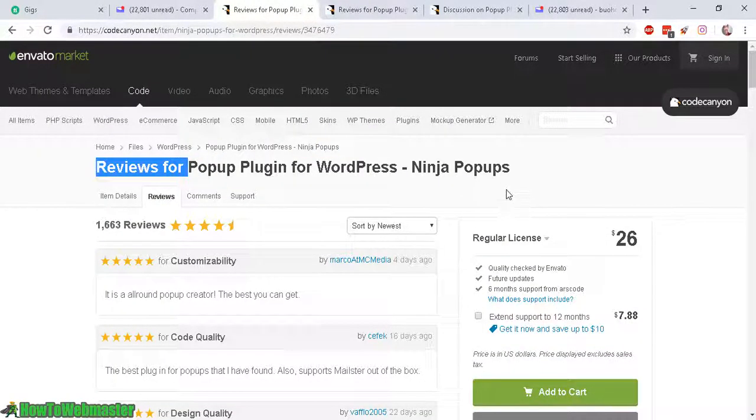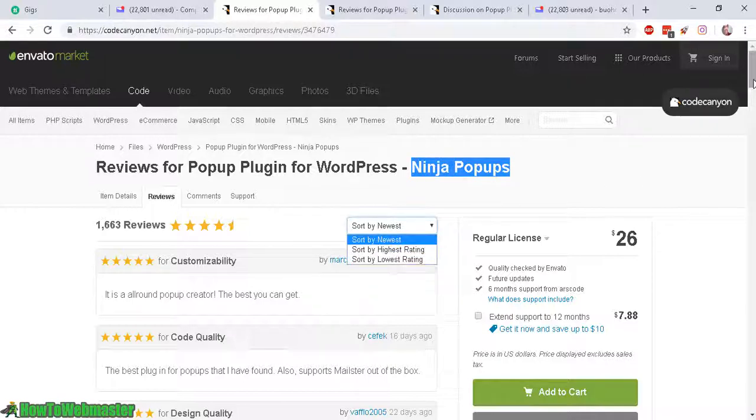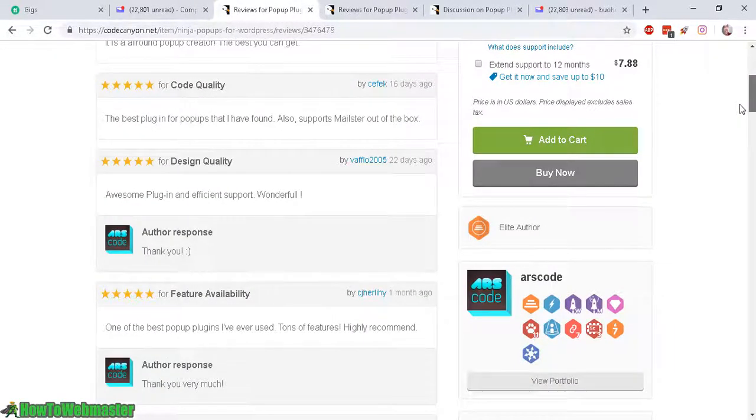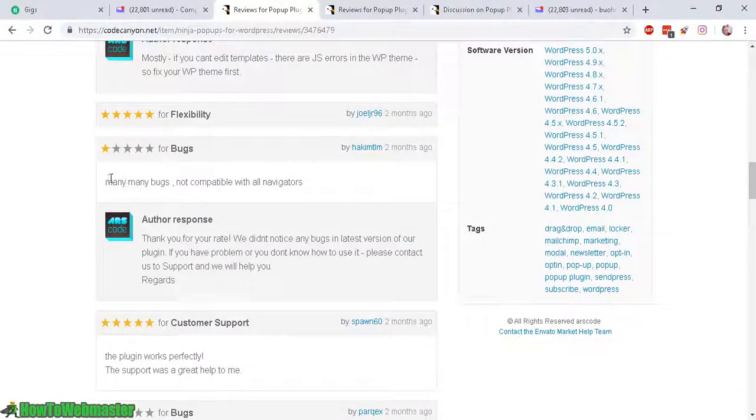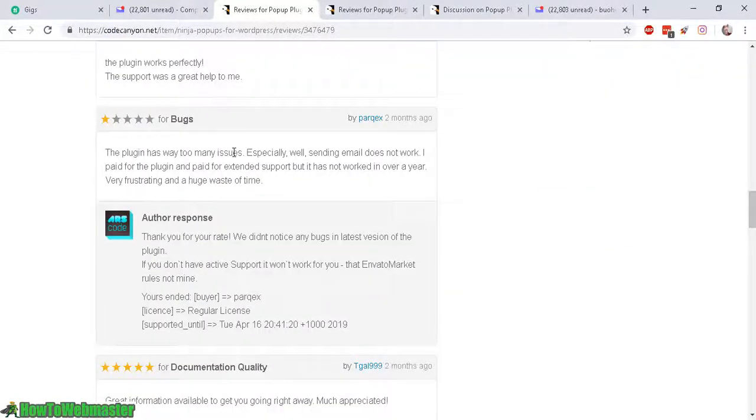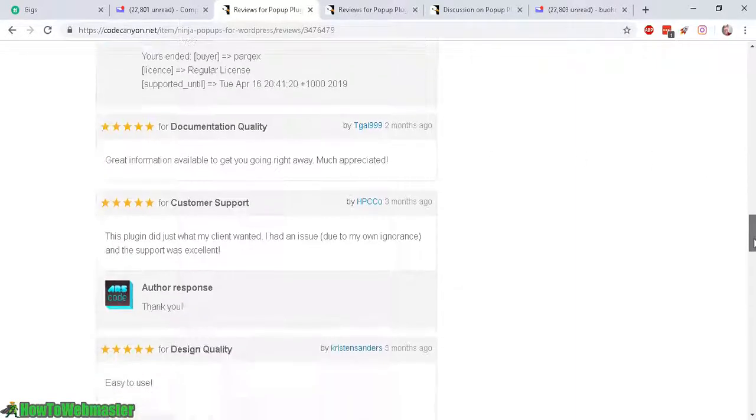This review is for Ninja Pop-Ups. Let's scroll down to some of the most recent reviews. We have here: poor quality — mobile pop-up is not showing. There were a lot of bugs I noticed as well. I had this problem — I tested some opt-ins, submitted some emails, and never got the confirmation emails. It doesn't pass along the email submits to the integrated autoresponders. So they had a lot of issues.